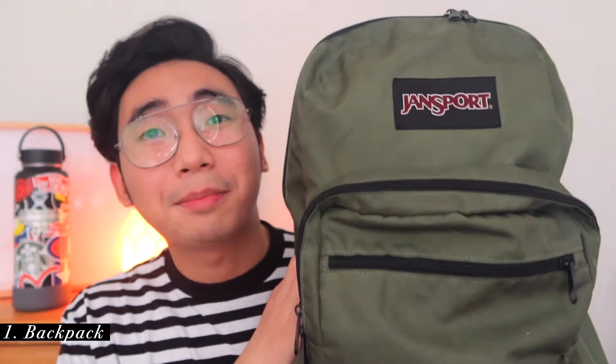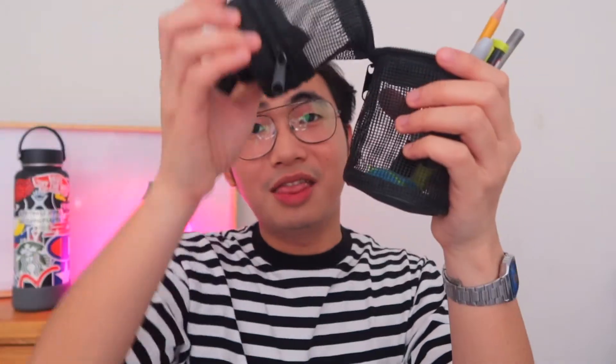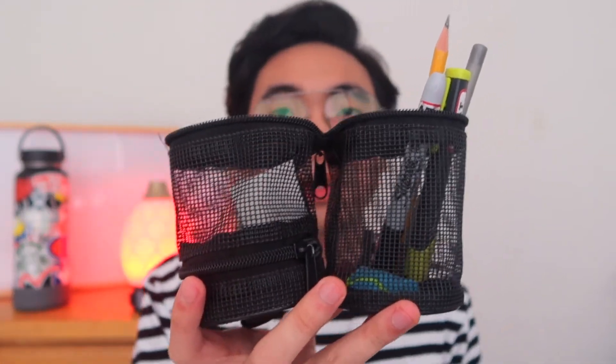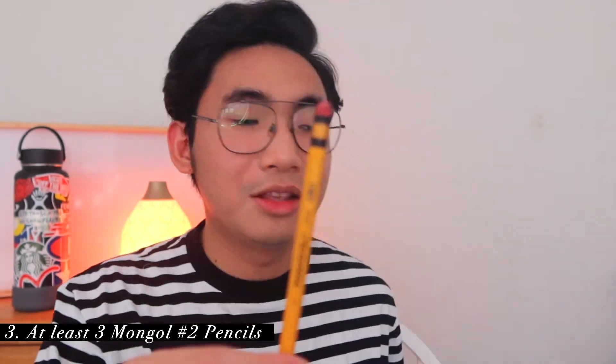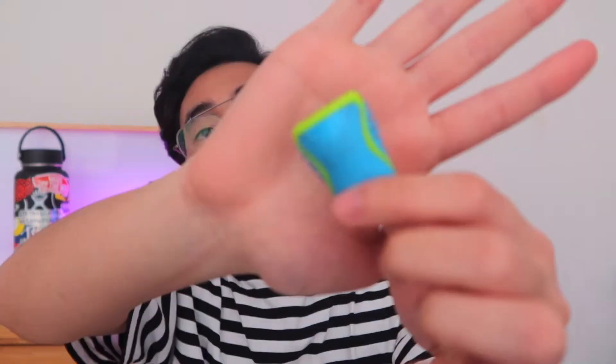Thing number one: just have a reliable backpack — any type as long as it works. I have this specific pencil case; it's really nice. I brought this to the board exam because I've been using it for a while. It's mesh with a zipper in the middle that turns into a pencil holder, which is really nice. Don't forget to bring your pencils — specifically Mongol number two. Bring at least three so that you won't spend your time sharpening, but just in case you manage to break all of them, bring a sharpener.